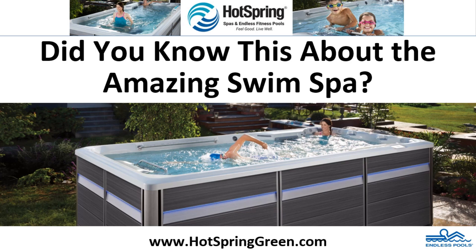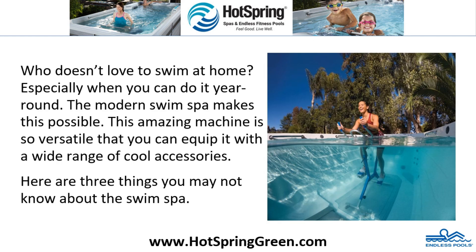Did you know this about the amazing swim spa? Who doesn't love to swim at home, especially when you can do it year-round? The modern swim spa makes this possible. This amazing machine is so versatile that you can equip it with a wide range of cool accessories. Here are three things you may not know about the swim spa.